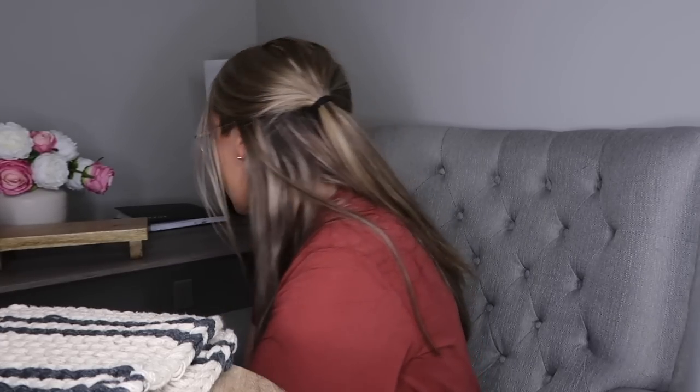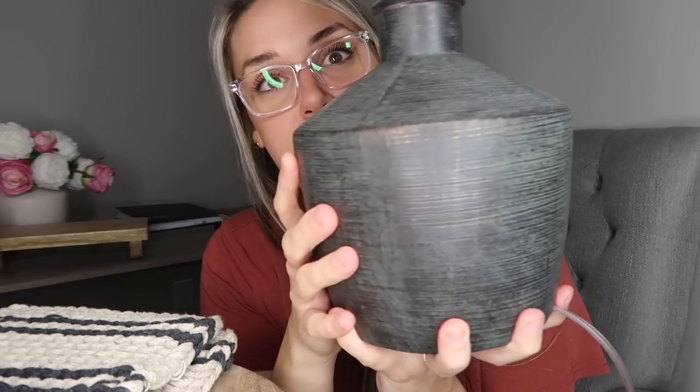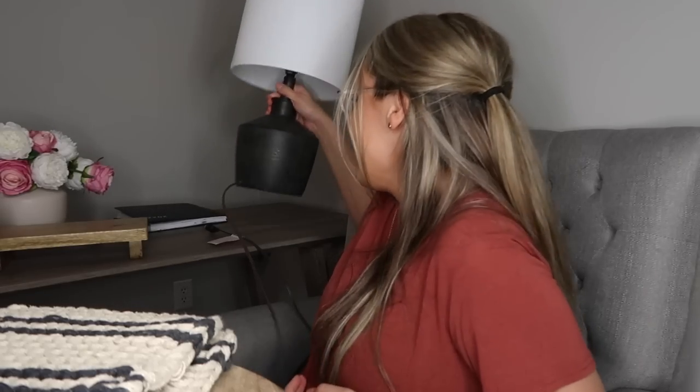The last thing — and I promise this is it — is another lamp that I like but I regret buying because I already took the tag off and can't return it. It's from Hobby Lobby, I want to say it was like $60 on sale. It reminded me of something you'd see from Studio McGee or Amber Lewis — it's kind of black with a copper undertone and white. It's really pretty, I just don't know what to do with it. I've put it in every possible room.